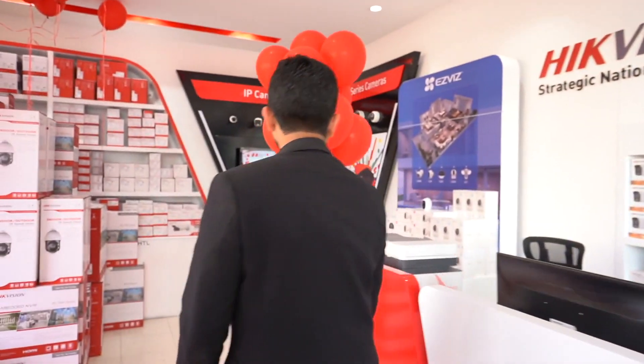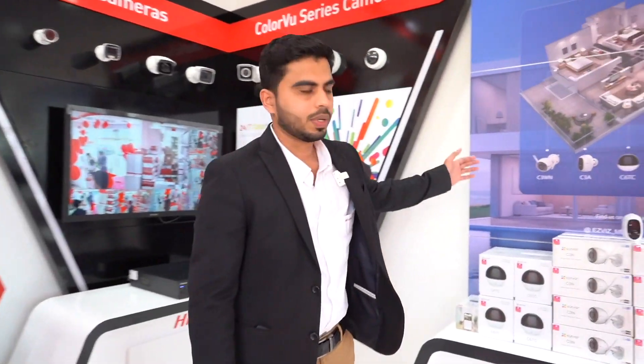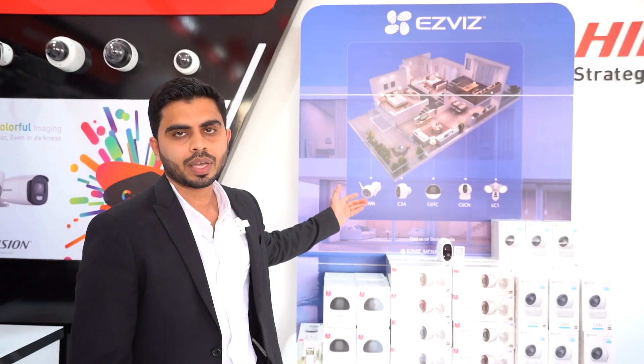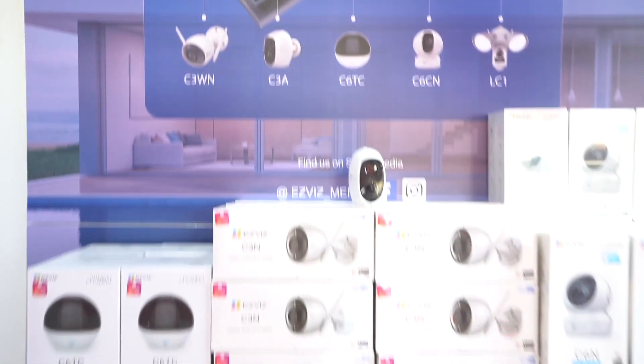We also have EZWiz — for smart home purposes. These are the EZWiz cameras, which are available as wireless cameras, PIR cameras, and color view cameras. You can easily supply your client without doing any installation.